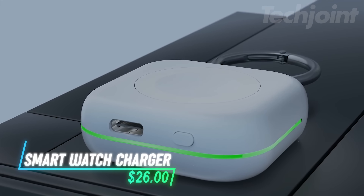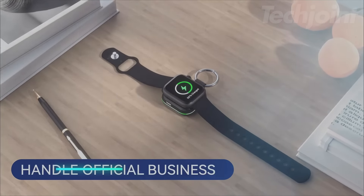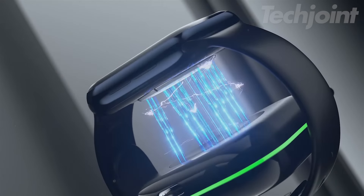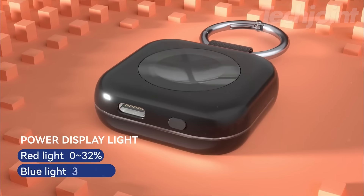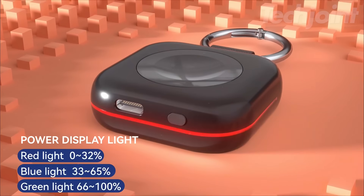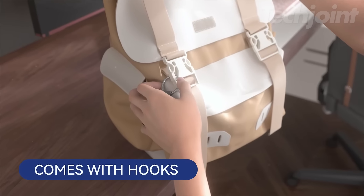This portable charger lets you charge your Apple Watch wirelessly on the go without needing to plug into a power outlet. The magnetic attachment makes it easy to snap your watch onto it, and the built-in battery gives you enough charge to top up your watch wherever you are. It's compact enough to carry around on a keychain so it stays handy during travel.